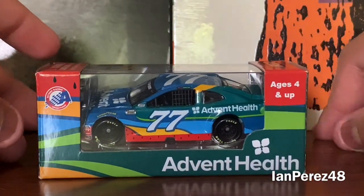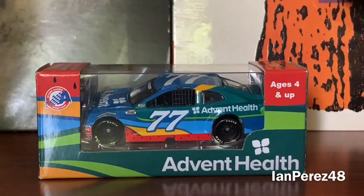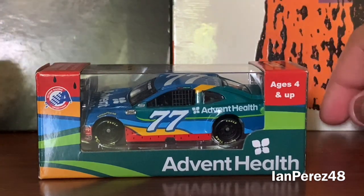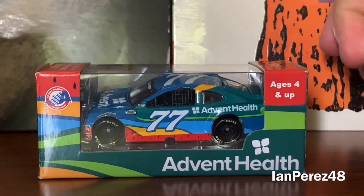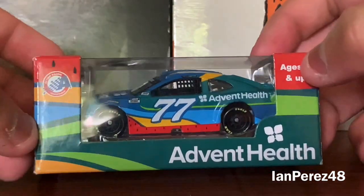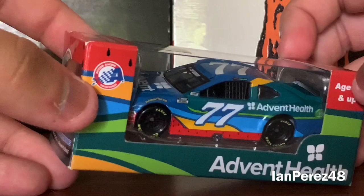He is my hometown home-state hero, and to finally own a Ross Chastain diecast is just very awesome. I wish I had his Xfinity car from last year but it's hard to find, so I'm lucky enough to get this one.